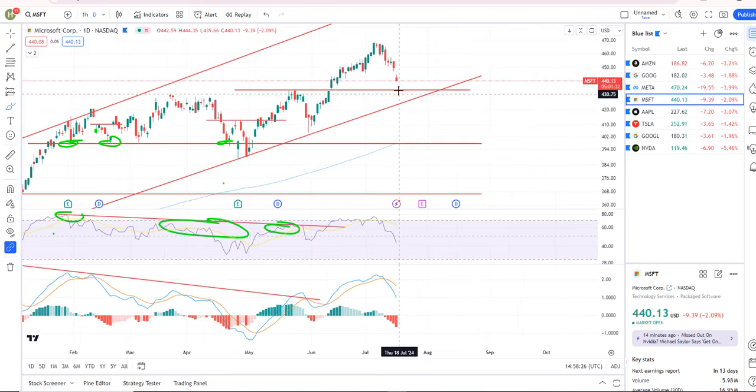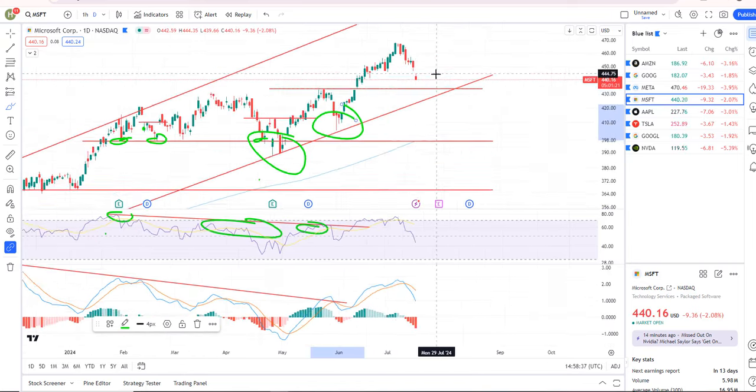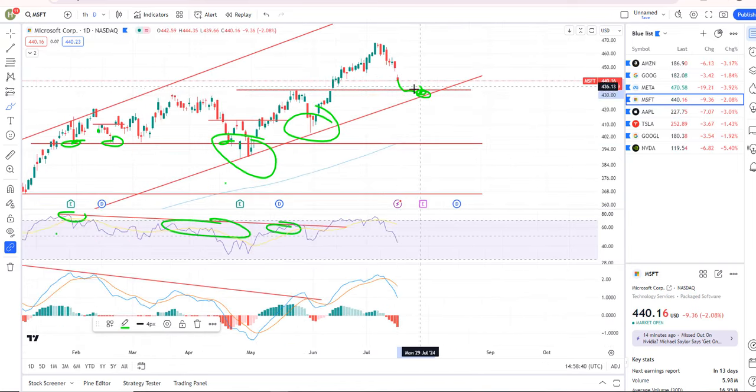Microsoft is obviously breaking down. There's some support down at around 434, and then there is a more major trend line just below that as well. That's where I believe Microsoft is heading.